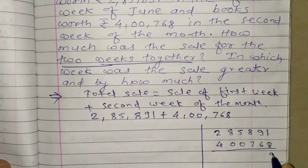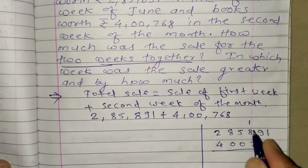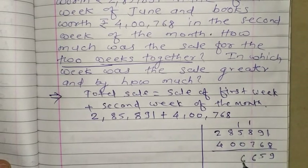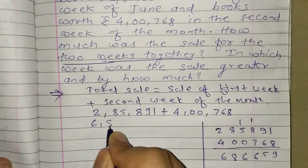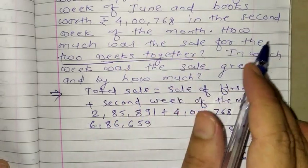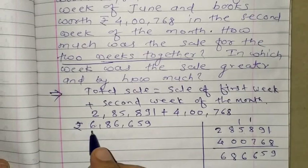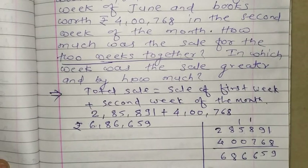Now we do the calculation: 8 plus 1 is 9; 9 plus 6 is 15; 8 plus 8 is 16; 5 plus 1 is 6; 8 as it is; 4 plus 2 is 6. So the answer is Rs. 6,86,659. That is how much the total sale was.